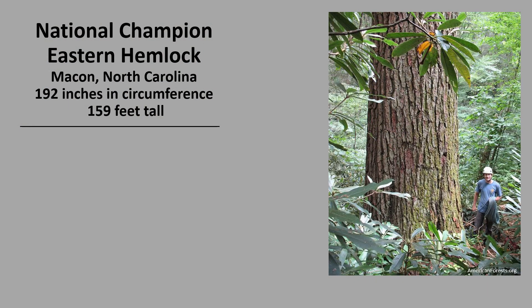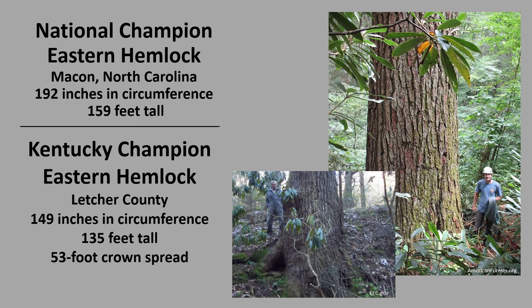The last national champion Eastern Hemlock listed was in 2013; currently there is no champion listed. That 2013 national champion was in Macon, North Carolina in the Great Smoky Mountains — it was 192 inches in circumference and 159 feet tall. The Kentucky Champion Eastern Hemlock is in Letcher County; it is 149 inches in circumference and 135 feet tall with a 53-foot crown spread. If you would like to know more about champion trees, check out American Forest Champion Trees or the Kentucky Division of Forestry Champion Trees.